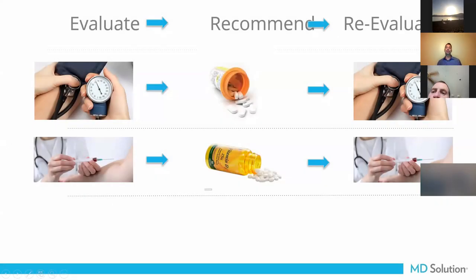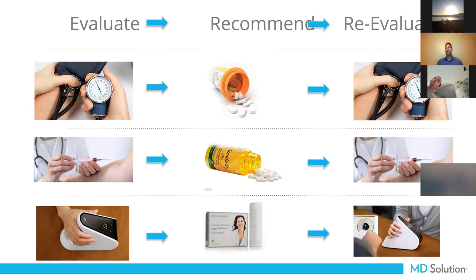In medicine, we evaluate and recommend, then reevaluate — same with blood pressure, weight, cholesterol, glucose, vitamin D. As soon as we were able to test vitamin D, we were able to reevaluate and recommend supplementation, and we're seeing substantially low numbers. Now there's a way to measure antioxidants and carotenoids — to measure nutrition and fruit and vegetable consumption with the biophotonic scanner. Evaluate, recommend a product, then reevaluate. A lot of physicians are taking nutritional scores alongside blood pressure and weight.